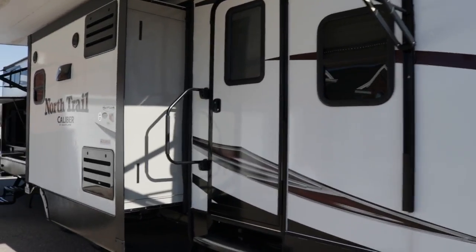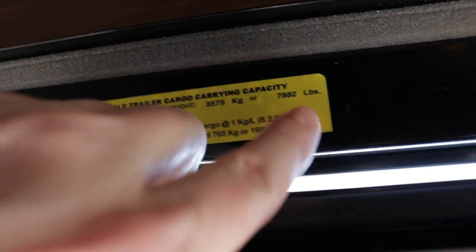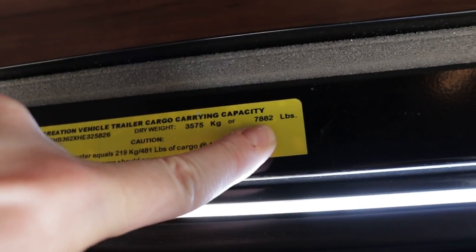Exterior length is 36 feet 10 inches and the exterior height to the air conditioners is 11 feet 6 inches. This coach weighs empty — the dry weight when it came off the assembly line — there's a little yellow sticker on the inside door frame right here: 7,882 pounds is what this camper weighs empty.